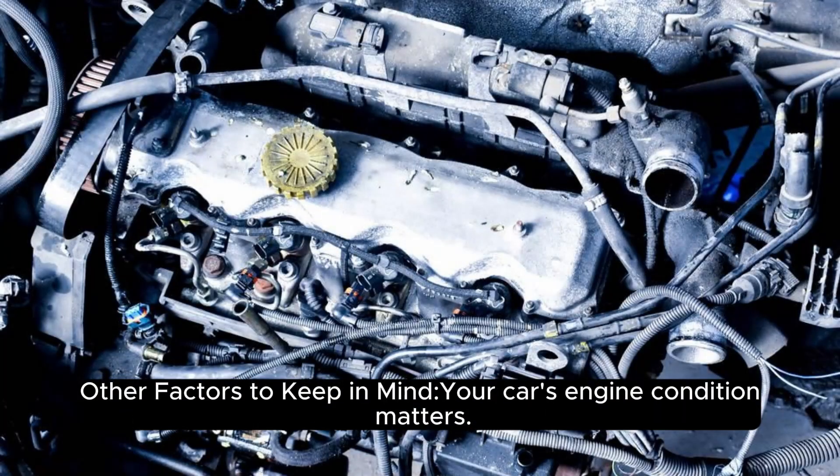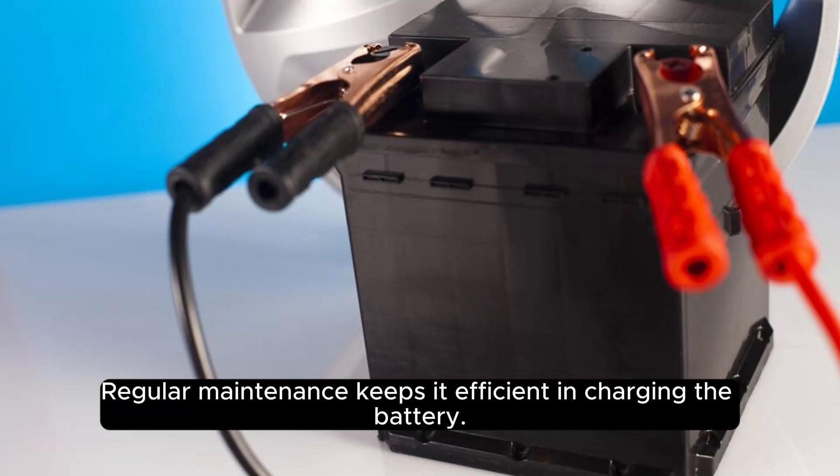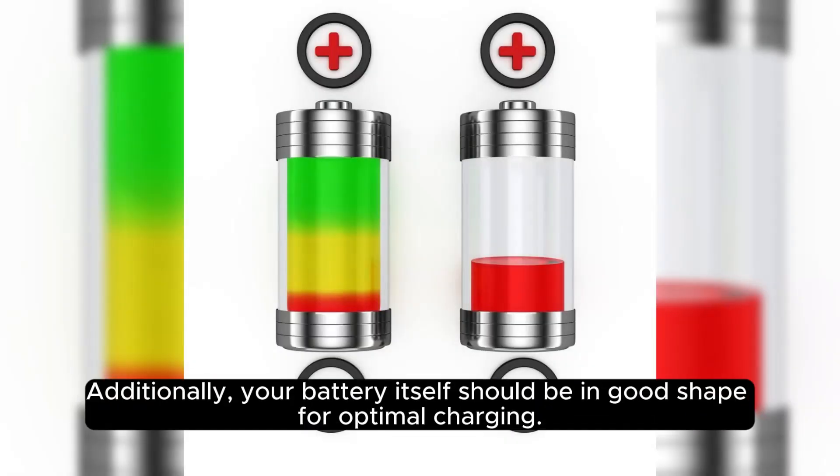Other factors to keep in mind: your car's engine condition matters — regular maintenance keeps it efficient in charging the battery. Additionally, your battery itself should be in good shape for optimal charging.